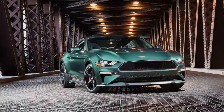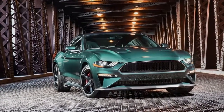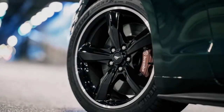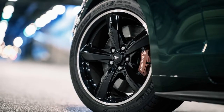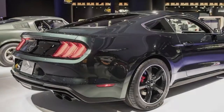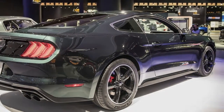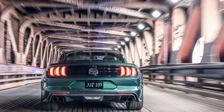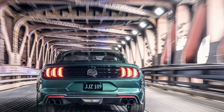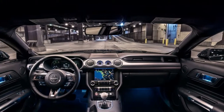The Bullitt is back. Ford's on-again, off-again exceptional version of the Mustang, respecting the Steve McQueen motion picture Bullitt, returns this mid-year — just in time to mark the 50th anniversary of the film. This is the third time Ford has offered a Bullitt-marked special edition, following past versions in 2001 and in the 2008-2009 model years.